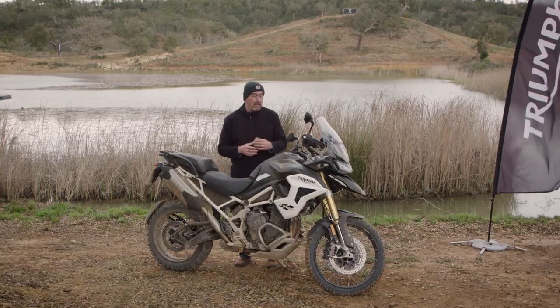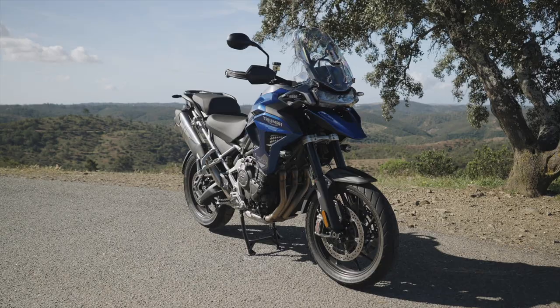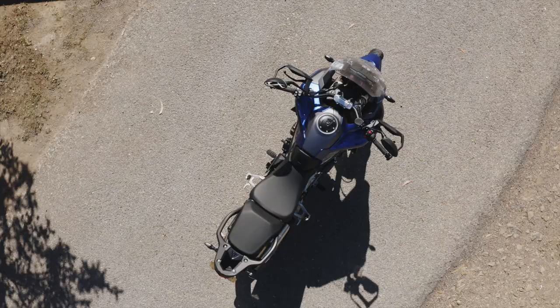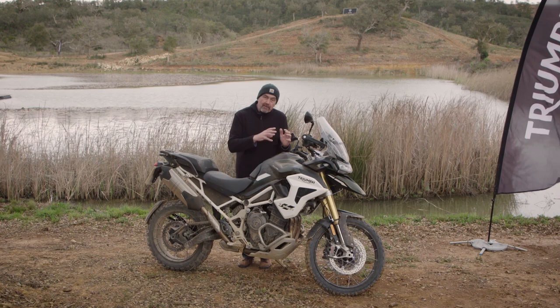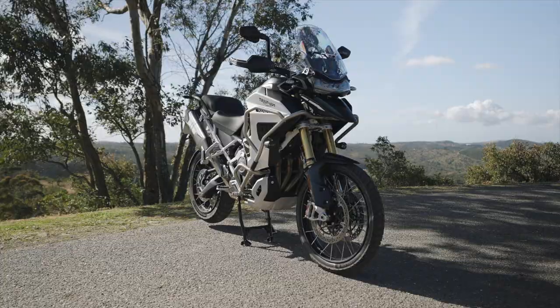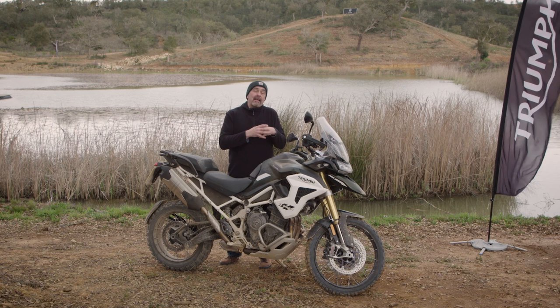For the new family there are five variants. The base model will be the GT — that's without many bells and whistles. Then there's the GT Pro, which is the 20-litre tank version, and the GT Explorer, which is the premier road-based bike with smaller 19 and 18-inch wheels. On the off-road side, there's the Rally Pro and the Rally Explorer, the Rally Explorer having the bigger 30-litre tank.